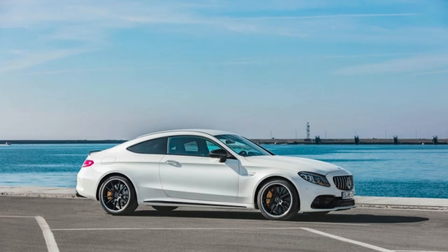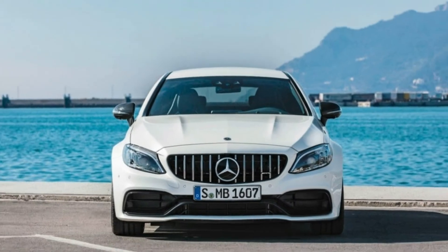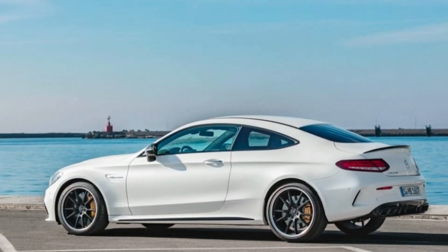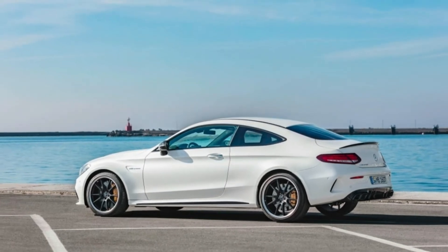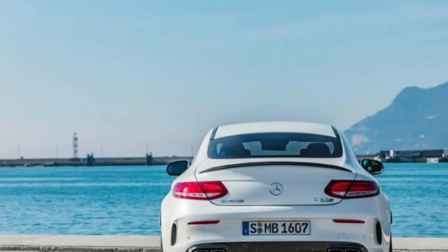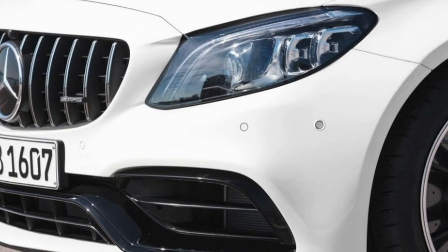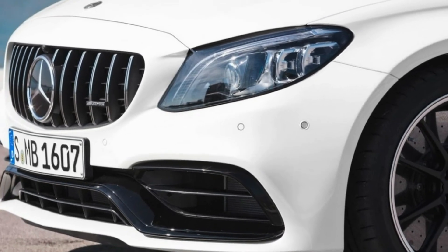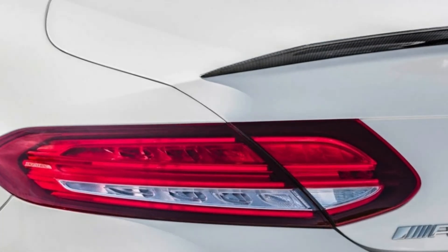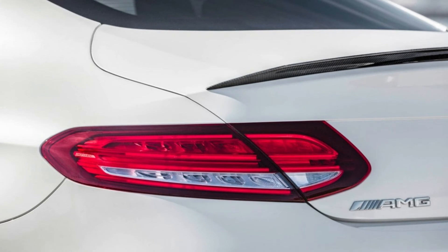We anticipate seeing exactly how much quicker the C63 might be with this new transmission. Mercedes says the C63 S sedan can hit 60 mph in 3.8 seconds, though we expect to shave a tenth or two off that time, as we've already recorded a 3.8-second run in a 2017 C63 S coupe. All C63 S models come standard with an AMG Ride Control suspension with adaptive dampers, an electronically controlled limited-slip rear differential — now standard on all models — and active engine mounts.